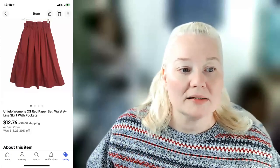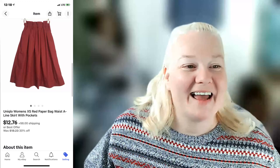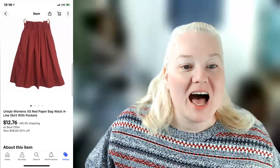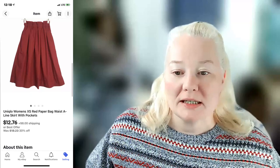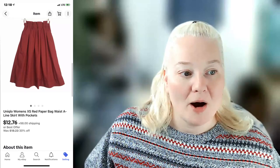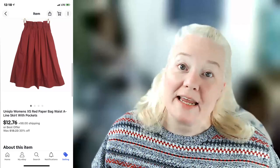Next item is a Unique Loom women's extra small red paper bag waist A-line skirt with pockets. It sold on eBay for $20.76 including shipping — shipping was $6.28. Fees were $3.49 and the profit was $8.99.